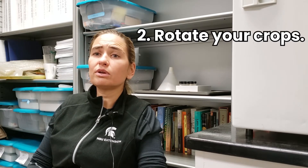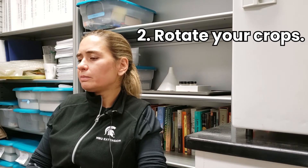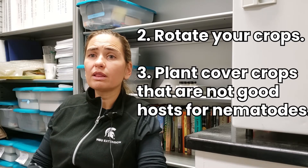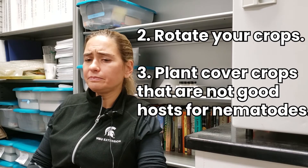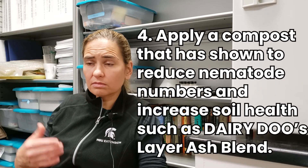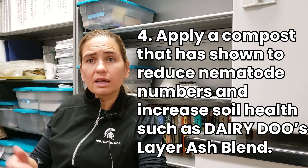Let's take an example crop: potato. If you take a soil sample and find high levels — above threshold levels — of root lesion nematode, there are a couple of things you need to do. One is to rotate, and this goes for every crop. You need to rotate; you can't plant the same crop over and over again. Plant cover crops that are not good hosts for that particular nematode, or plant crops that are not such good hosts. Using compost that reduces nematode numbers is an important step that can improve soil health.